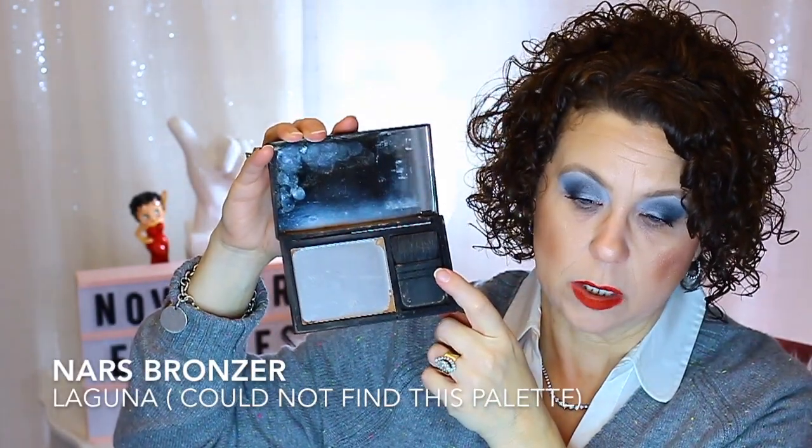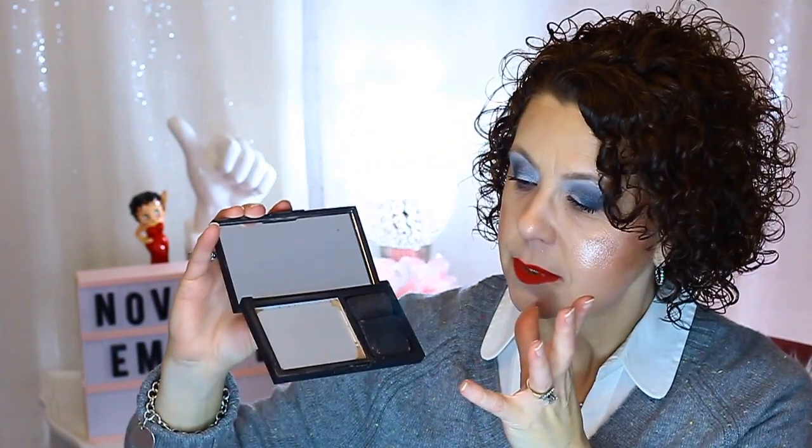I also finished up a bronzer from NARS — the Laguna Bronzer — and it is completely gone. I don't need to repurchase this anytime soon because I have a whole drawer full of bronzers. Realistically, if I couldn't buy any new bronzers until I used up what I have, it would probably be ten years before I could purchase another one.